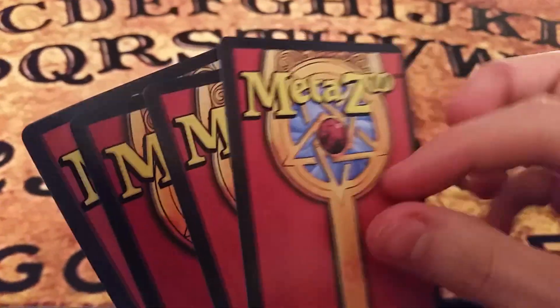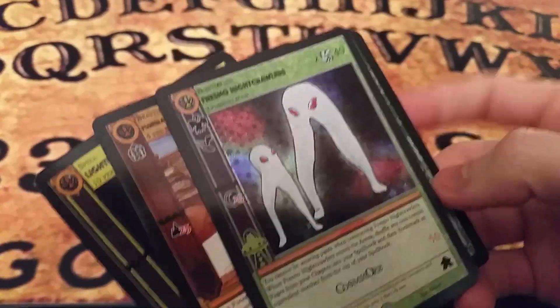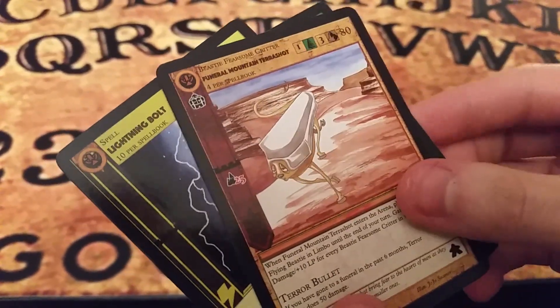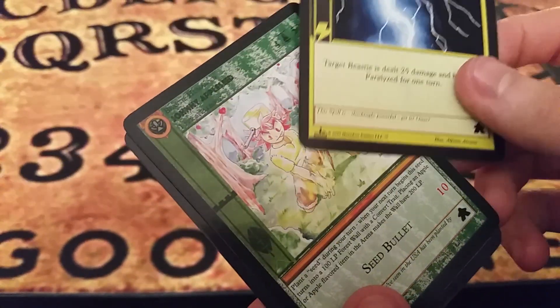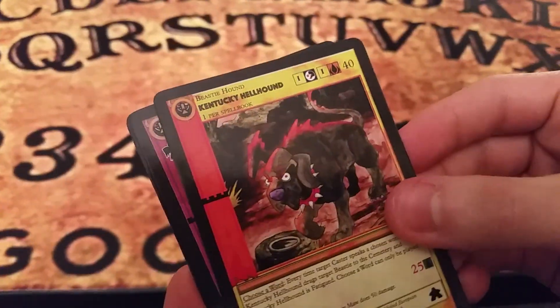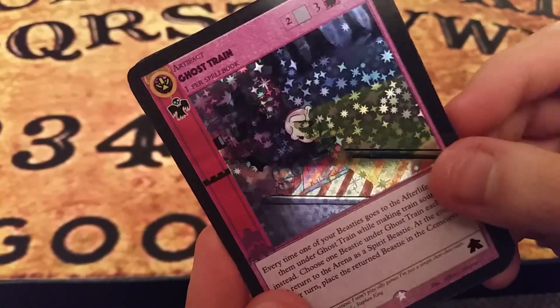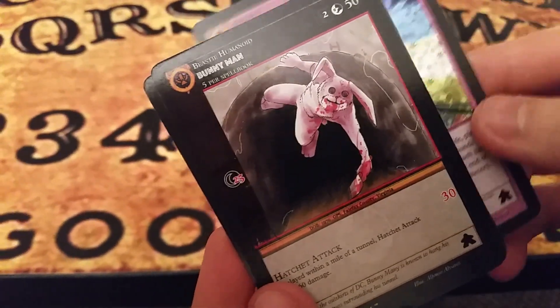So, that's MetaZoo — a cool new trading card game with a cool premise, high production quality, fun and creative gameplay, and immense room to grow as they add new sets and themes over the years. If this video has caught anybody's interest, I highly recommend heading over to MetaZoo.com and ordering some cards for yourself. You won't be disappointed. This has been Zen Zenonaki, and I thank you all for watching.